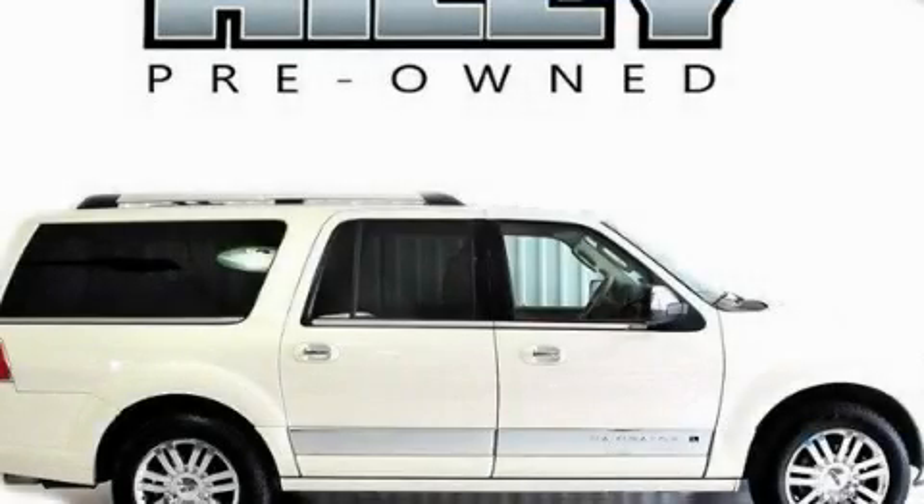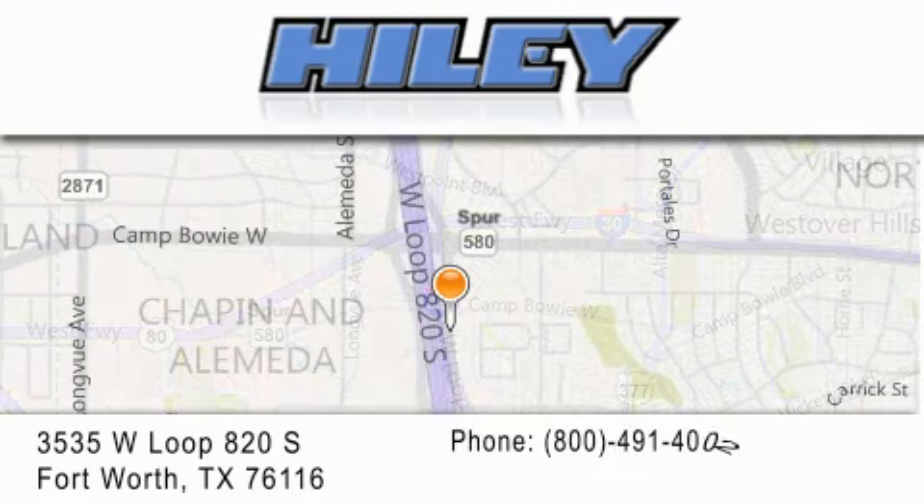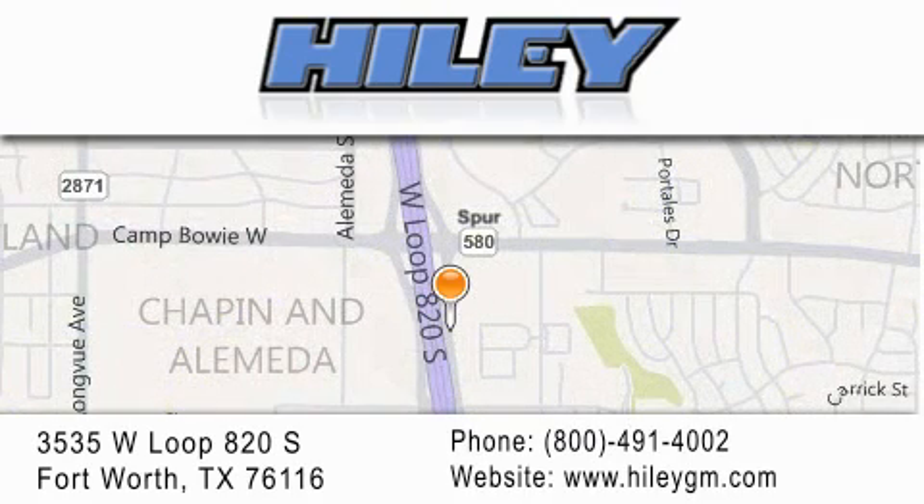Contact us today to arrange your test drive. Highley Buick GMC is located at 3535 West Loop 820 South in Fort Worth. Our goal is to exceed all of your expectations to ensure that you'll return for future visits.